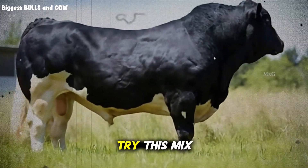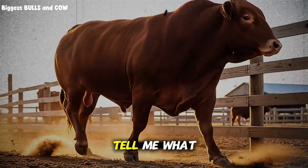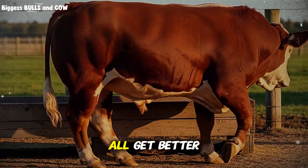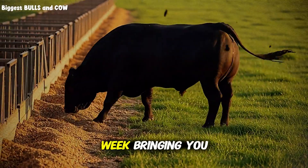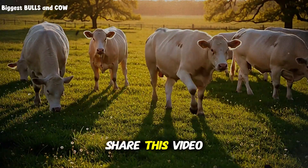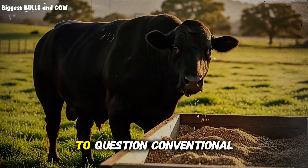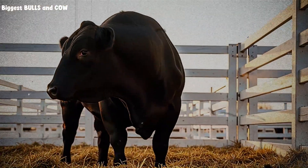Here's my challenge to you: try this mix or create your own custom blend based on these principles. Track your results honestly, then come back and tell me what happened — drop a comment below sharing your experience, your questions, or even your skepticism. This community of ranchers learning together is how we all get better. If this helped you see cattle feeding in a new way, hit that subscribe button for Biggest Bulls and Cow. We're here every week bringing you practical, science-based strategies that actually work in real operations, not just in research papers.